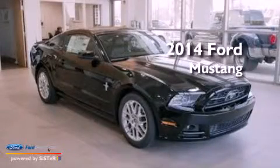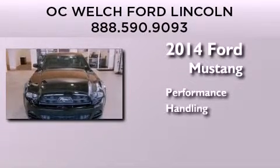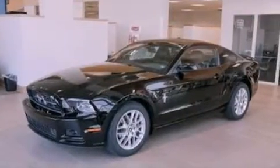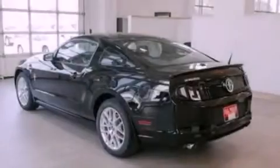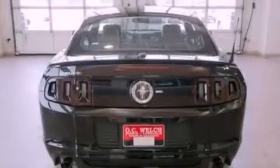This is a brand new 2014 Ford Mustang. Its top features include a multi-link rear suspension, a limited slip differential, a low tire pressure indicator, high-intensity headlights, aluminum wheels, and traction control and stability control systems.